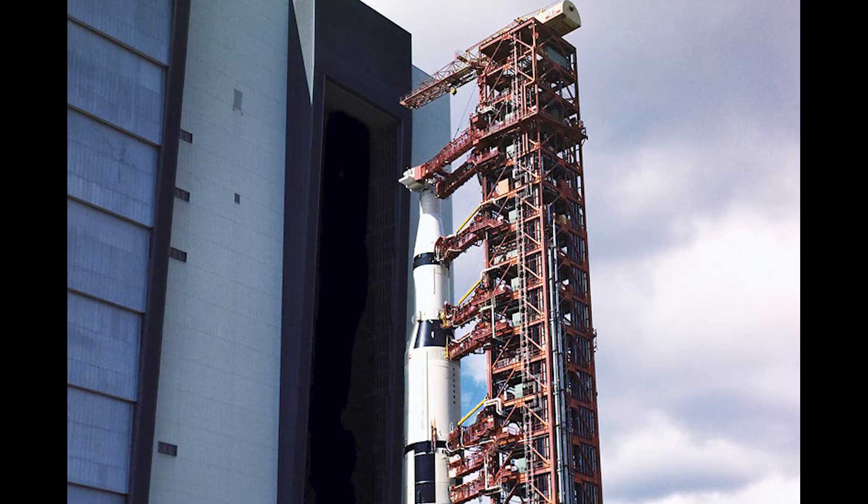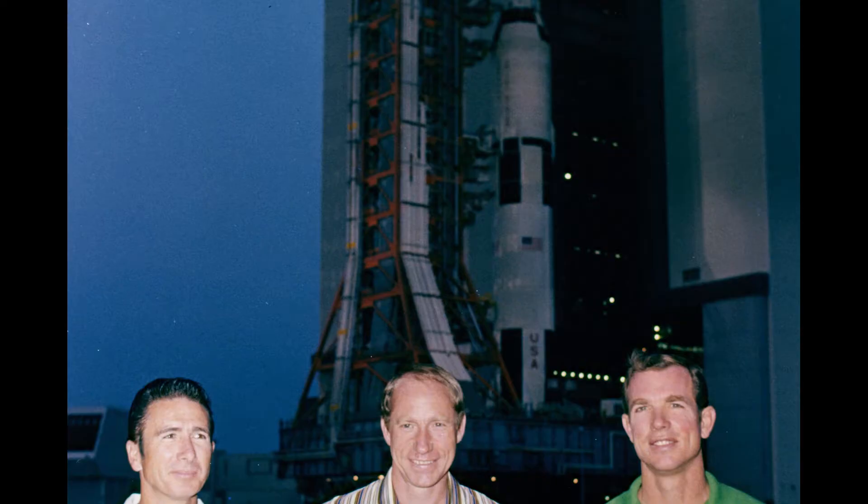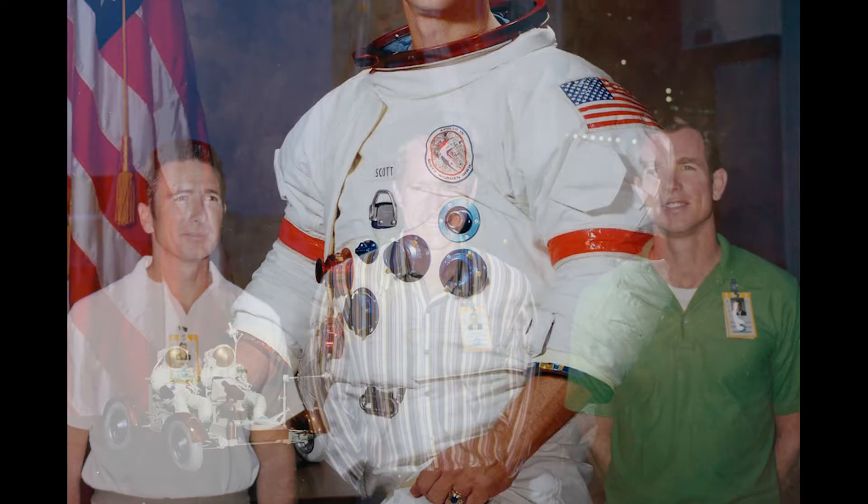On hand for the rollout was the crew of Apollo 15. The only all-air force crew of the Apollo program, Apollo 15 was commanded by Colonel David Scott. Already a veteran of two space flights, this would be Scott's third trip to space and his second aboard a Saturn V.